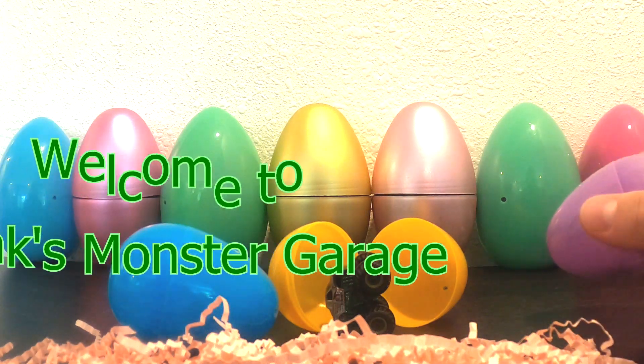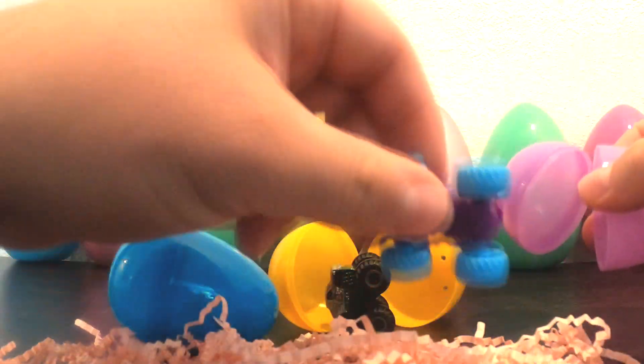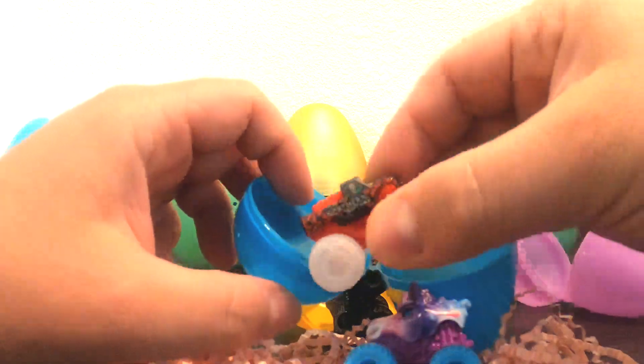Hey friends, welcome to Frank's Monster Garage. Today we're hunting Easter eggs with monster trucks inside. Wow, Sparkle Smash. Whoa, check this one out — it's a Northern Nightmare.